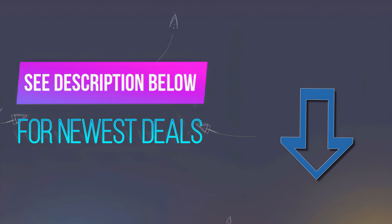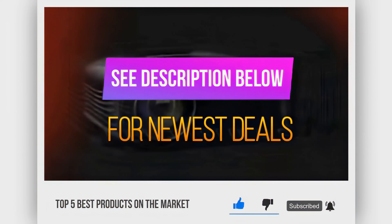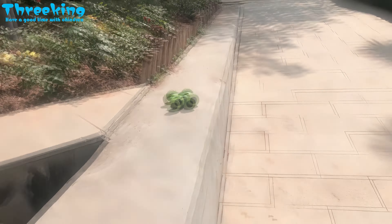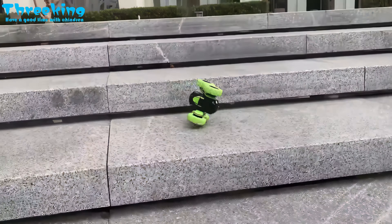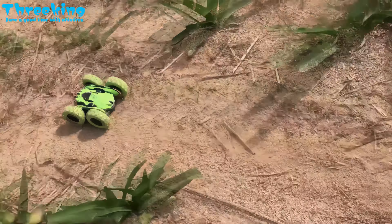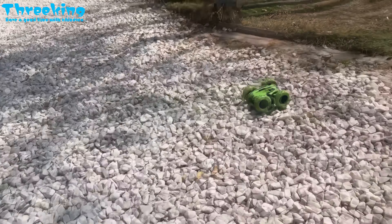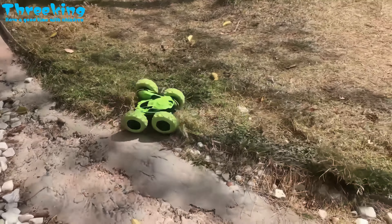Before we reveal number 1, be sure to check out the description below for the newest deals on each of these items, and subscribe if you want to stay up to date on the best products on the market. Number 1: 3King Double-Sided RC Stunt Car. If you like an RC toy with some tricks up its sleeve, you'll love this RC car. Designed for stunts such as rolling, rotating, and driving on its side, this exciting RC stands out from the pack. Powerful electric motors and durable large wheels make it safe for off-roading. The tires also feature shock absorption, anti-skid protection, and excellent traction for fun indoors or out.